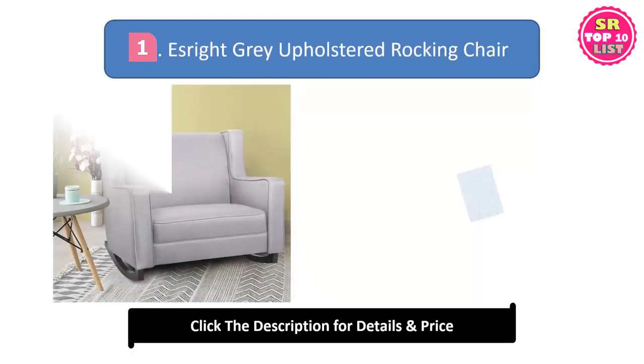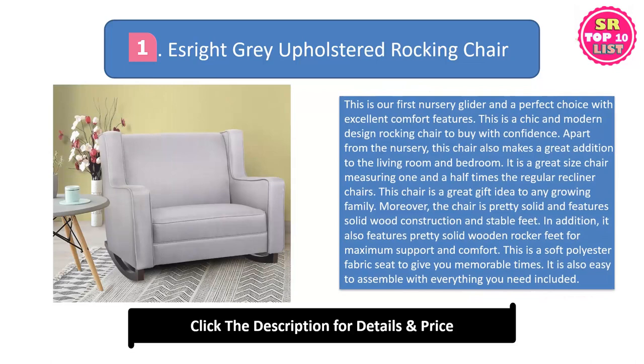S-Rite Gray Upholstered Rocking Chair. This is our first nursery glider and a perfect choice with excellent comfort features. This is a chic and modern design rocking chair to buy with confidence. Apart from the nursery, this chair also makes a great addition to the living room and bedroom.